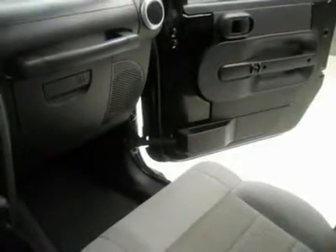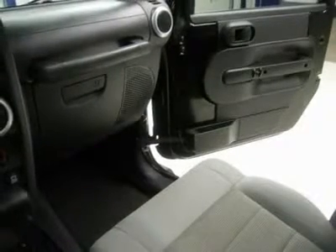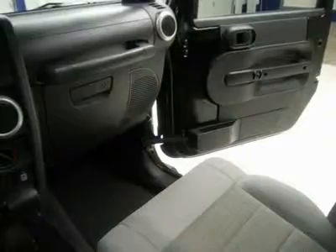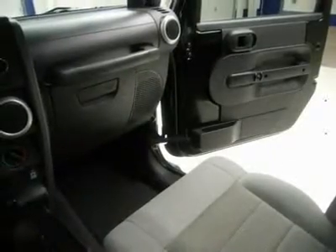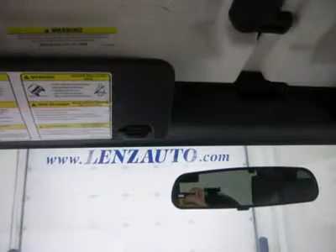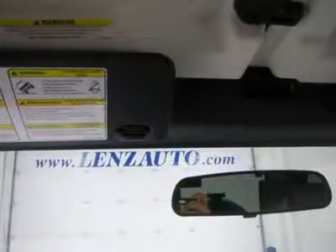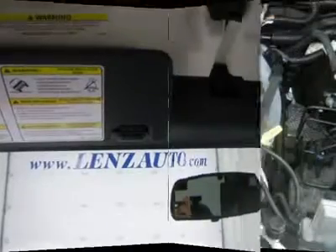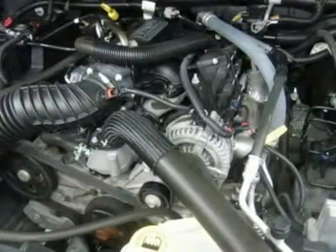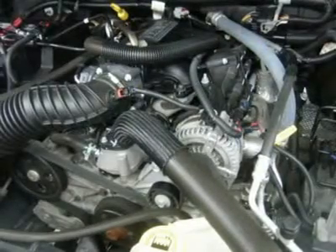Whether you live far away or close to us, we make it our promise to ensure you are a happy customer before, during, and after the sale. Len's Truck Center has been in business and family owned for 25 years. With a new generation taking over, we plan on making this the place you and your children buy their next vehicle. Len's Truck Center is the country's fastest growing dealership.